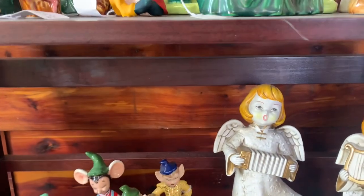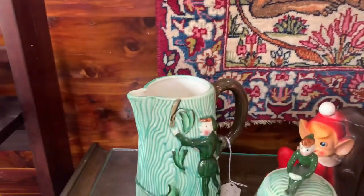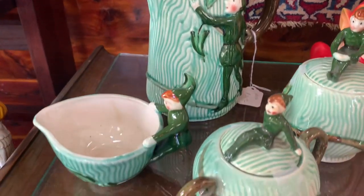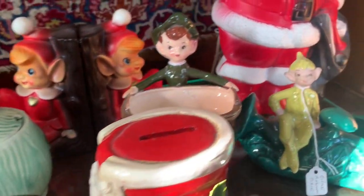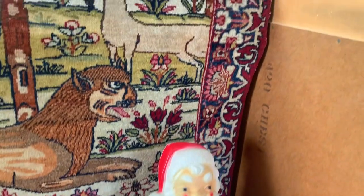Oh look at him, he is mad! Here are some beautiful little ladies — angels mixed in with the pixies. And then right over here we have a full drink set, a tea set — although the teapot doesn't really have a lid — and a little blow mold Santa.